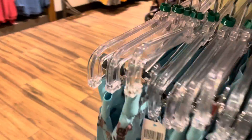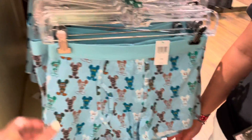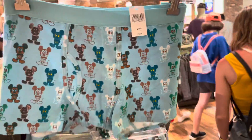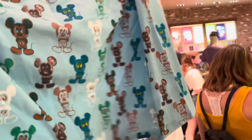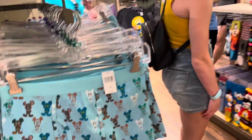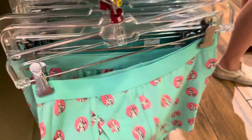Oh, these are cute! I have to get these for my husband — look how cute that is. I don't know if he'd be mad at me. What are these, army men? I have to do that as a joke — that's funny.